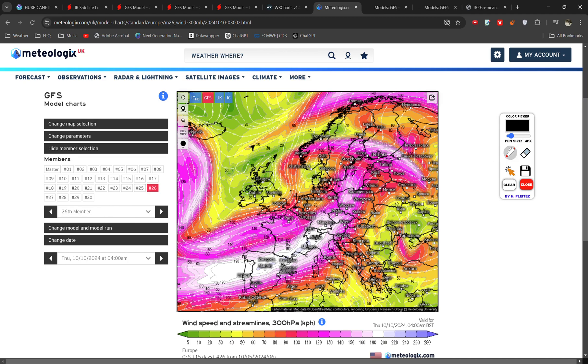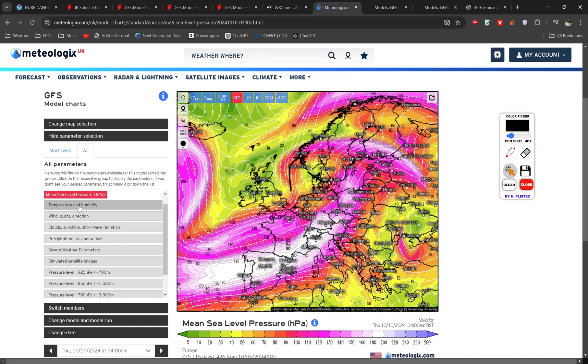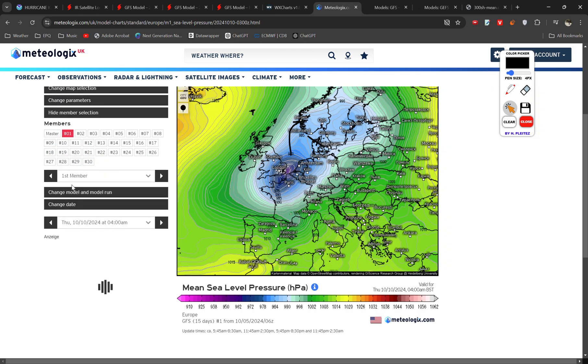Take this one as an example — the divergence is a lot less strong. The timing is also different, so the track of the lows will be different. Looking at the different scenarios of mean sea level pressure, you can see they're all over the place in both timing and location.